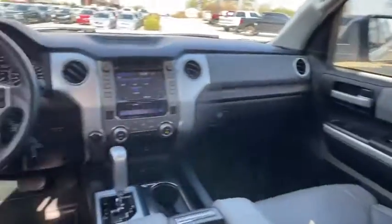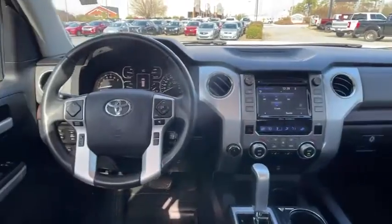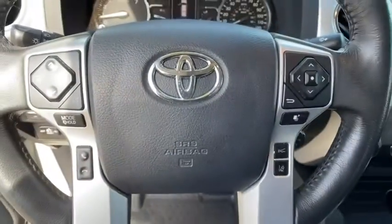the Tundra is the perfect mix of power and efficiency. This vehicle has less than 55,000 miles. Here are some of this vehicle's great options.